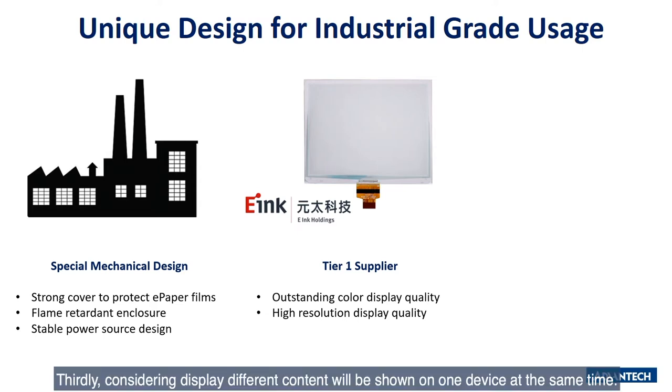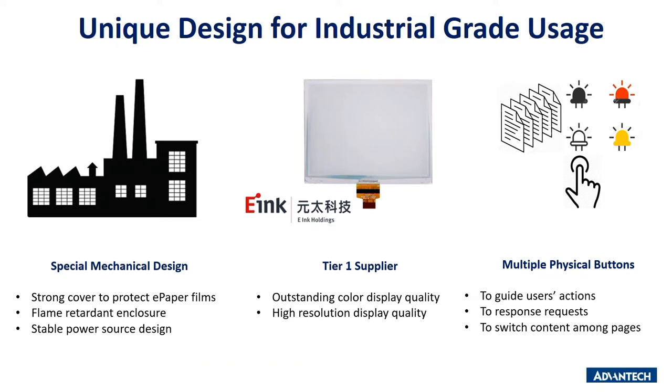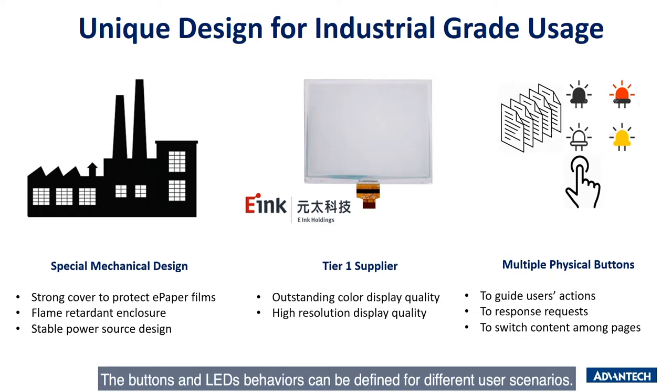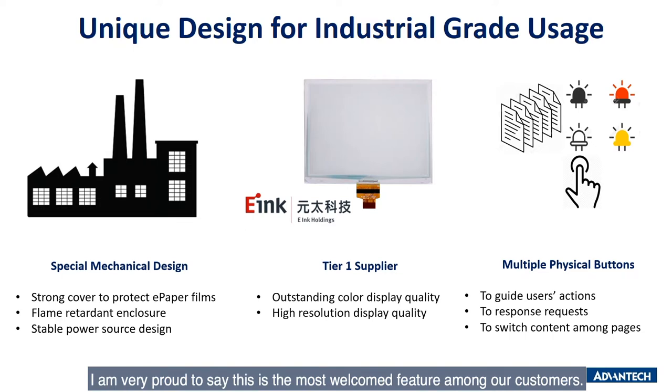Thirdly, considering displaying different content on one device at the same time, our EPD comes with multiple buttons for users to switch pages. Button and display behavior can be defined for different user scenarios, such as to guide a particular route and get information from the EPD. In fact, as the product manager, I am very proud to say this is the most welcome feature among our customers.